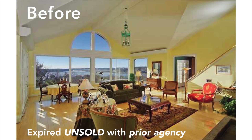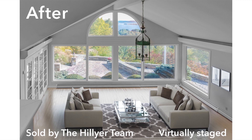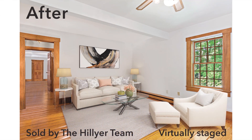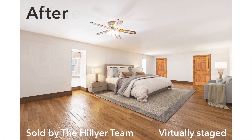At certain price points, they expect to see on-trend furnishings and decor. If your property does not reach out and grab them online, they may pass on it right there and not come to see it in person. You only get one chance to make a first impression.